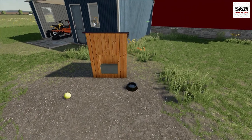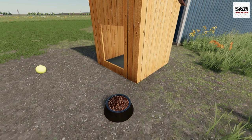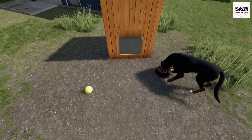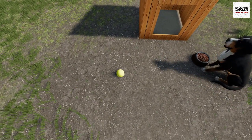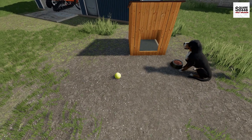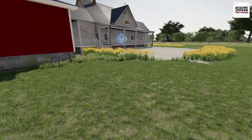Well guys, here it is. The new doghouse looks pretty sweet. Why don't we give Diesel another bowl of food? I'm really excited about this one — it looks awesome. I really do like the look of it, and it's definitely nice to change things up. Let's see if I can pick up the ball really quickly — and I cannot. So we'll just get going on the next few projects.